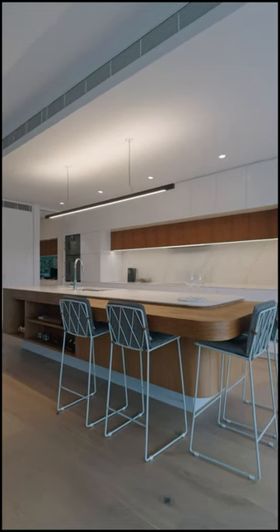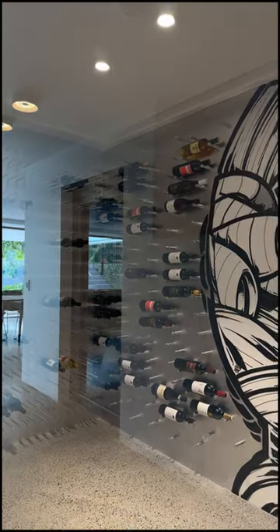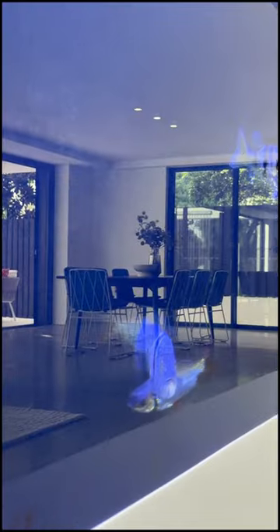It's got all the things you'd expect and more. You have a lift that services three levels, a six-car basement that can actually fit up to eight cars, five bedrooms, six bathrooms, and a cellar off the bar area downstairs — perfect for entertaining.